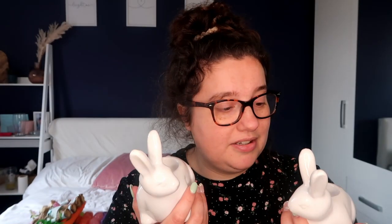Also from The Range I got these little tea light holders — you get two of these. I thought they were really cute. They were £2.99. Bargain.